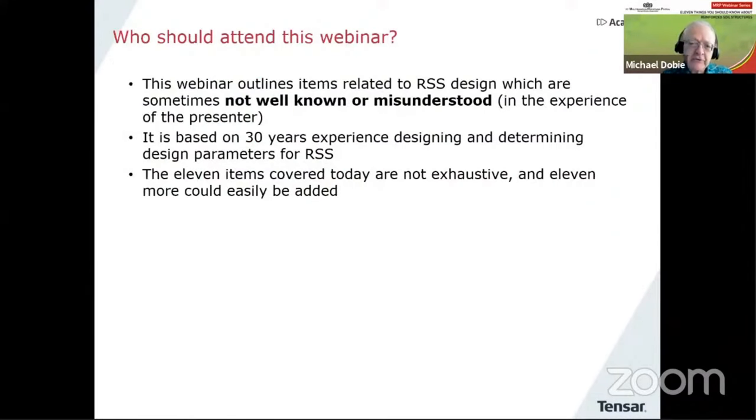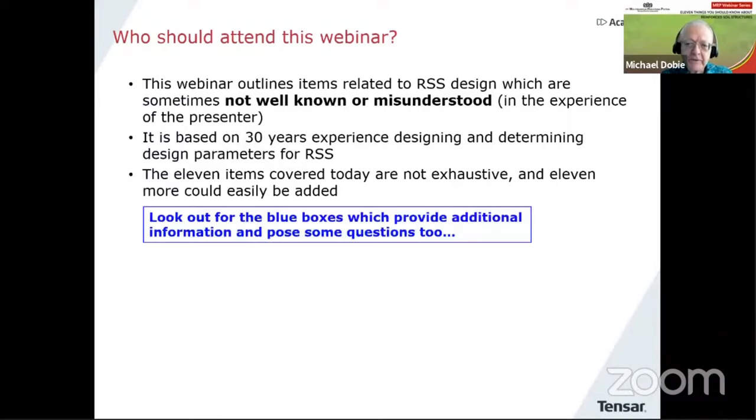So why did I choose this title? It's because I find in working in this field for such a long time that there are a few misunderstandings and confusions about some aspects of reinforced soil. I've picked out 11 things. 11 is quite a nice number — it gives me about five minutes on each topic. But I could easily have 11 more. There are many topics that I think require discussion in this particular field.